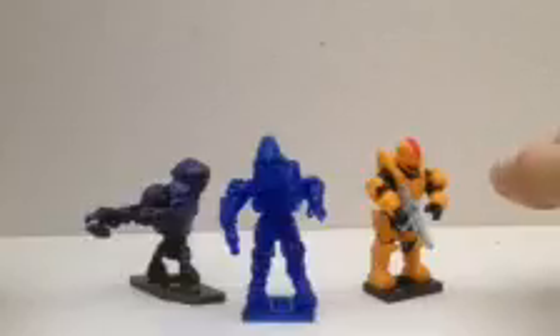So I bought two blind bags and got three guys. These two came in a blind bag together. This bag's code is A12095ES.